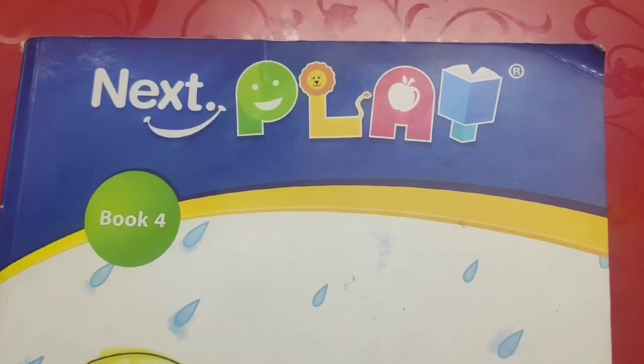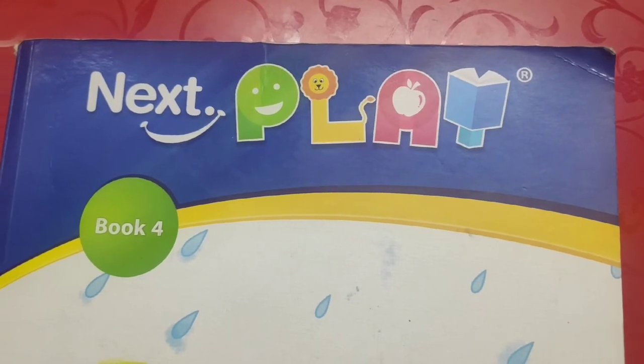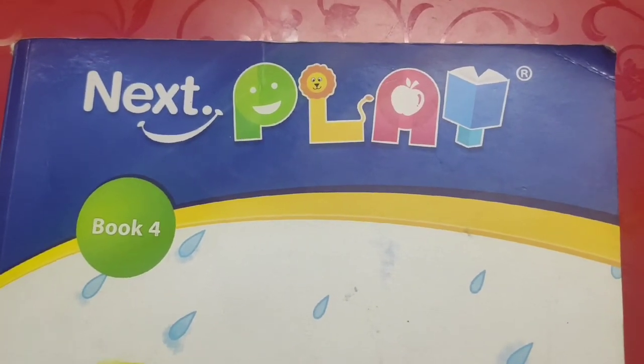Good morning, my dear students. How are you all? I hope you all are doing good. So children, today we are going to do some work in our book, book 4.